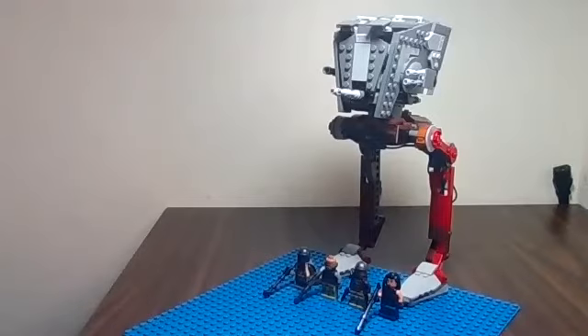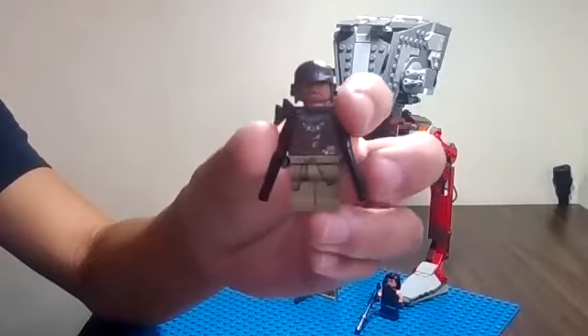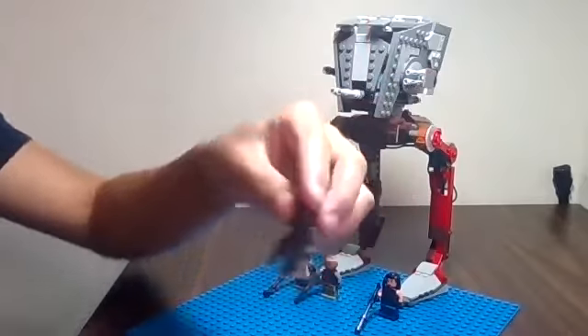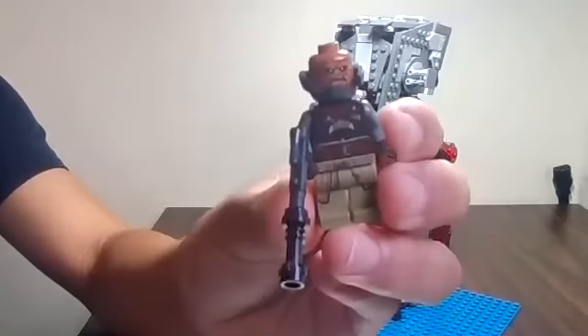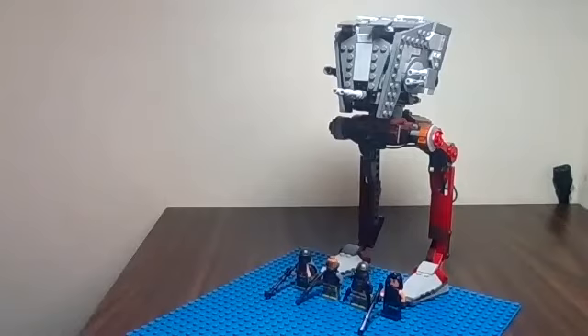I also noticed that in particular, Cara Dune and the Mandalorian's heads are extremely difficult to take off after you put them on. Both of the Klatooinian Raiders are exclusive minifigures and are very well done, in my opinion. The AT-ST Raider driver comes with a cool looking helmet and pauldron piece, and is armed with two small blasters. The other Raider comes with an interesting piece of armor around his neck and has an extended blaster gun.